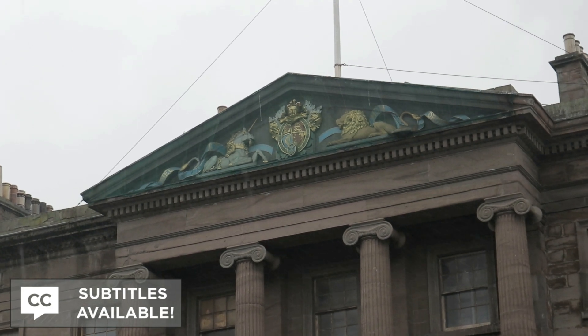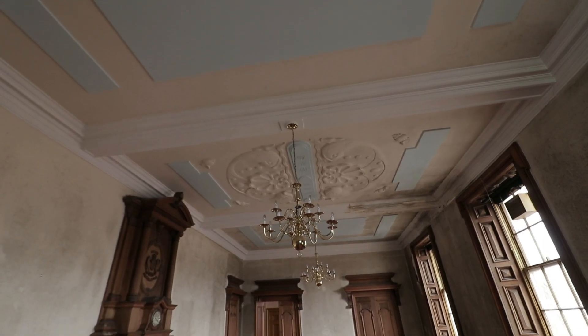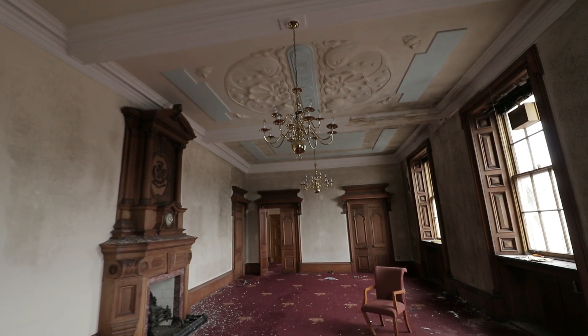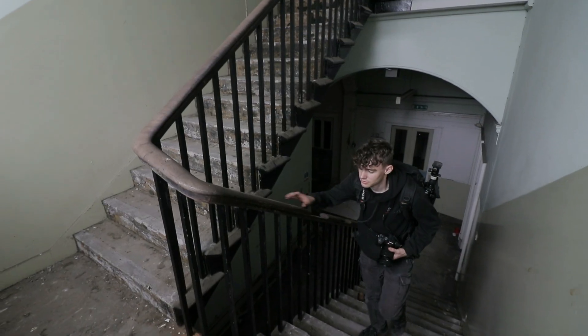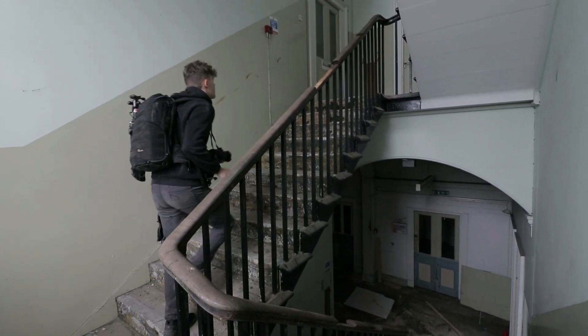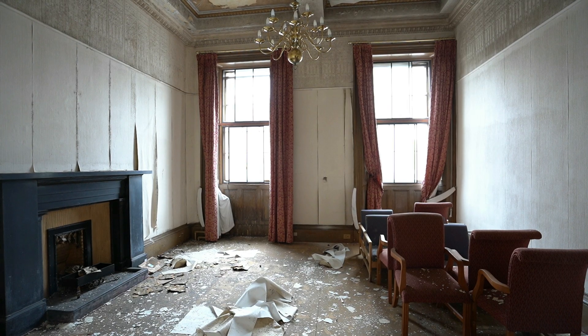In today's Abandoned video, we are showcasing Dundee's abandoned Port Authority headquarters in Scotland from our visit two years ago. The impressive structure proudly sits beside the water in the city, containing some ornate architecture that dates back to the mid-1800s. Join us as we cover the entire property to discover what remains.